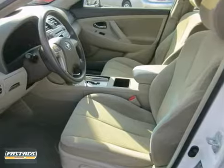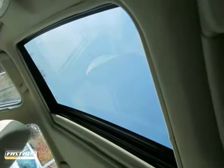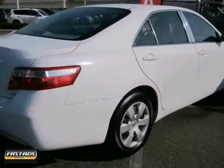Toyota reliability, numerous special features and comfortable accommodations make this Camry an outstanding value. See it for yourself today.